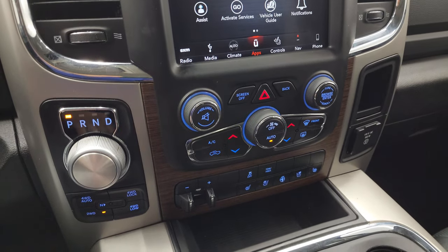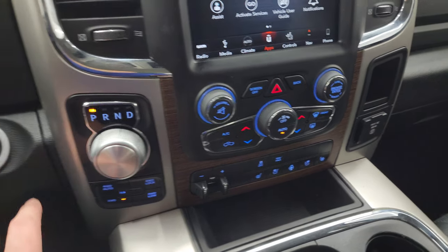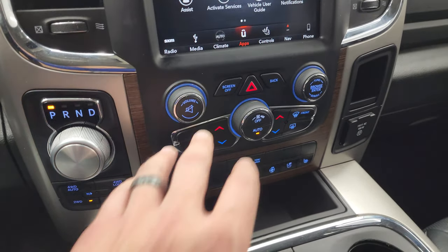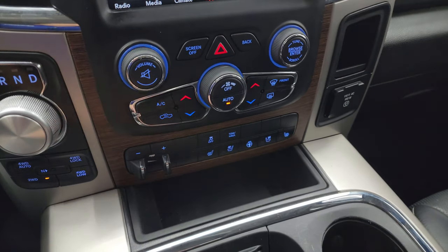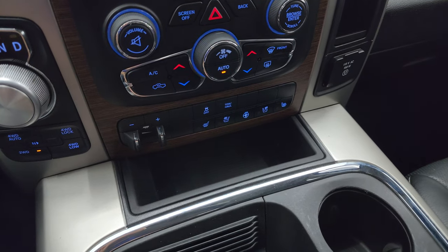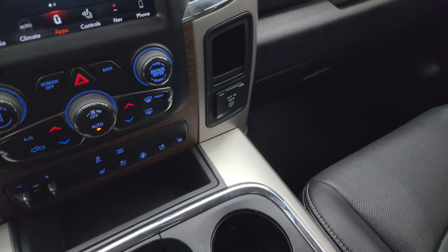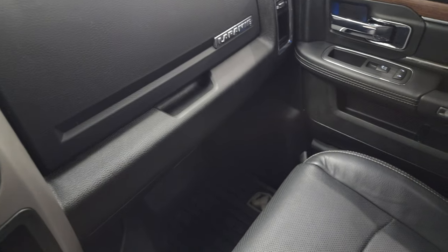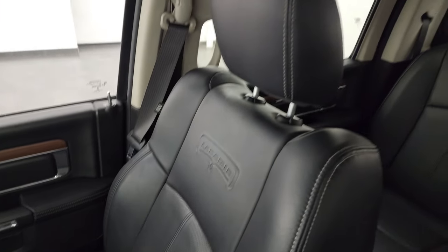Down here is your transmission shifter — 8-speed automatic, push-button 4-wheel drive, push-button start. More tactile volume, tune, and climate controls including dual climate controls, factory brake controller, heated and cooled seat and steering wheel buttons, stability control, and tow haul. You get keyless entry with remote start. You also get a 115-volt, 150-watt plug-in. The passenger side floor mat, seat, and glove box are in excellent condition. Smells very clean inside this truck and the headliner is in really nice shape.